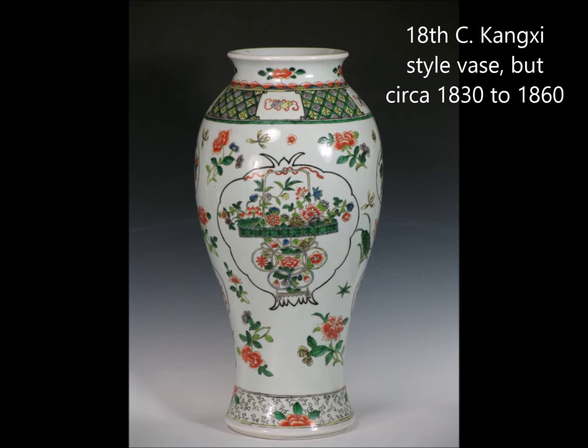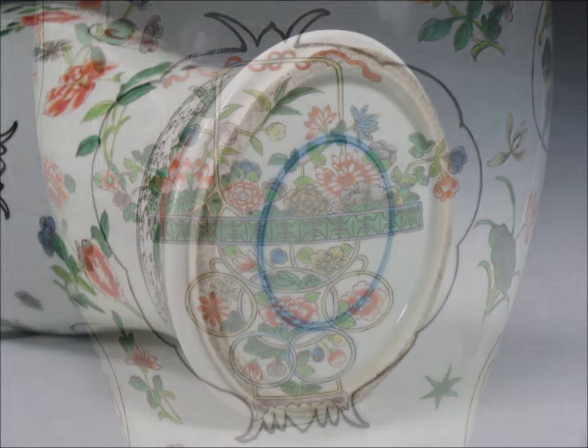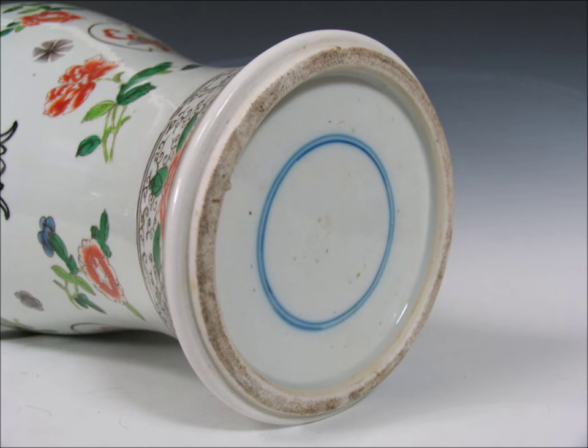Now we move into another Famille Verte example. This is interesting — it's sort of a pastiche of some later designs, Kangxi to Qianlong period. The flower basket and so forth is more commonly seen in Qianlong pieces. But it's beautifully done; the details are quite excellent. This is a rather late piece, well into the 19th century, but they were able to do these quite skillfully. They lack some of the fluidity of the period ones. Here you have another type of foot you're going to see — a later base after 1870, sort of a squared foot with a blue ring.